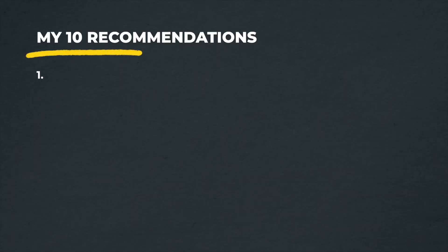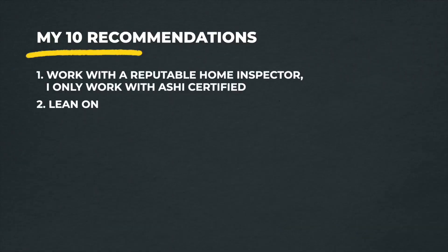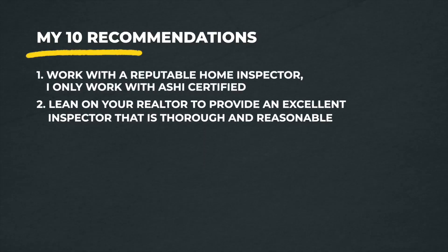My first recommendation is to go with a reputable home inspector — not all are created equal. I look for ASHI-certified home inspectors. ASHI certification requires a certain number of hours before an inspector can become certified, so I only work with ASHI-certified inspectors and I recommend you do the same.